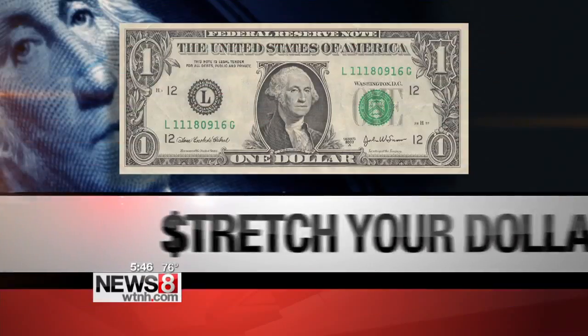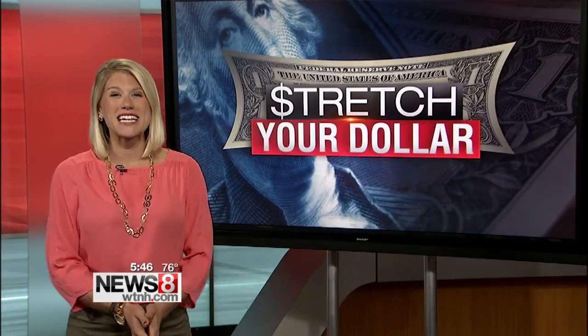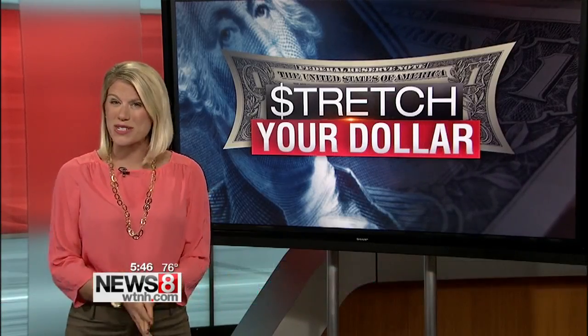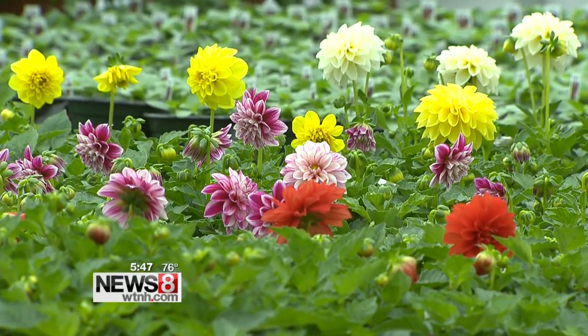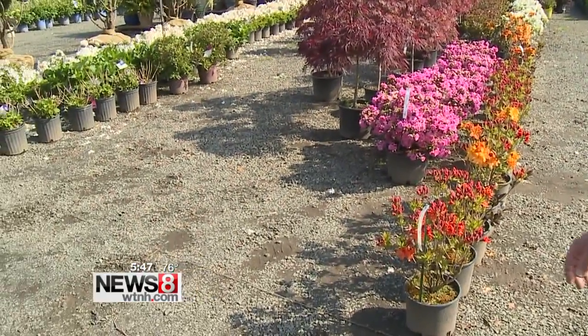News 8's Laura Hutchinson is helping you stretch your dollar tonight with what you can do now to save some money later. Feels like we were just spring cleaning our lawns. Well, guess what? Now it's time for some fall cleaning so you can protect your garden throughout the winter. Fall is just about here and soon those summer plants, if they haven't already, will start to turn. As the seasons change, Don Dixon of Tarantino Landscape says it's a sign you should make a change too.